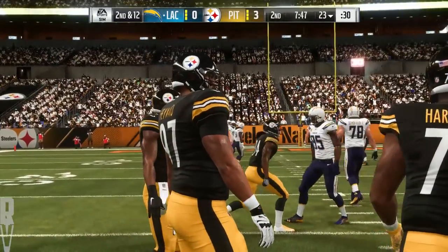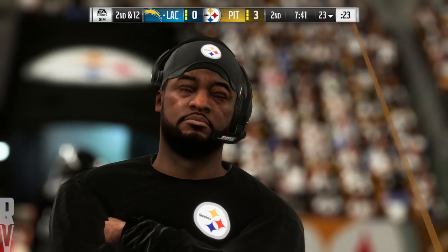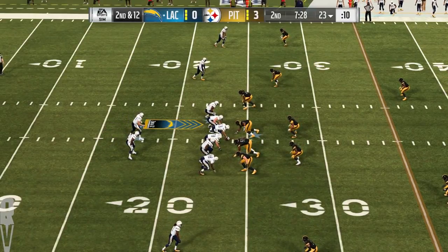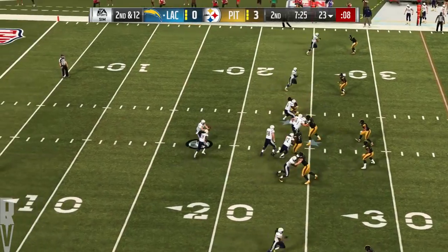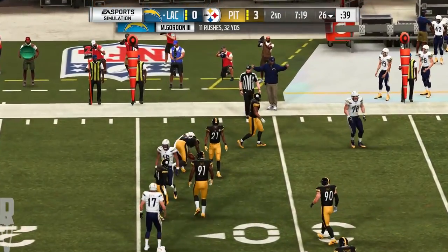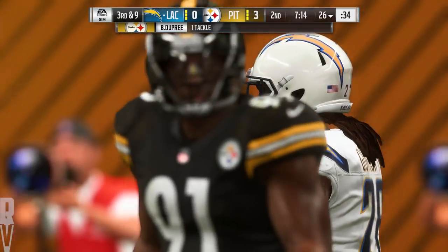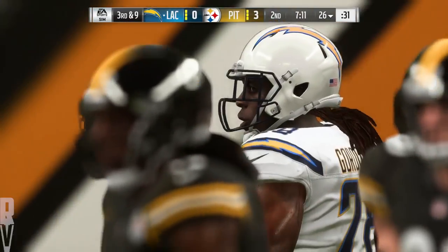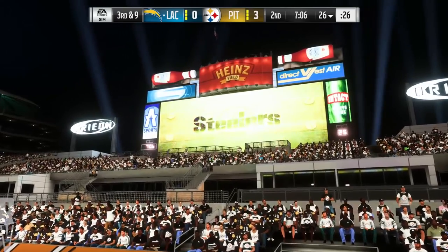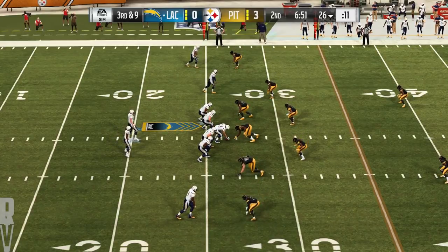I like the intensity this defense has shown in these first few drives — they're not just holding the line, they're getting a nice push into the offensive backfield. They'll run it out of the gun — he'll get this one up to the 26. Bud Dupree, a former first-round pick, in on the stop. They did try to stick to the running game on the first two plays, but it didn't amount to much. Now facing a third and long — the Chargers have only converted once in four tries. This is third and nine.